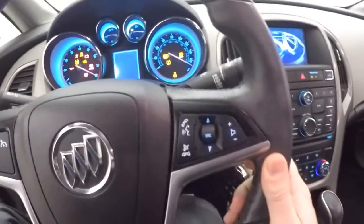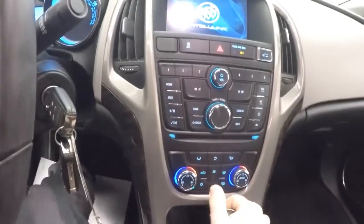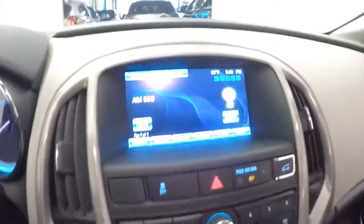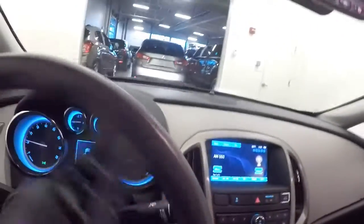Cruise control, audio controls mounted on the steering wheel, AM-FM radio, dual zone heat control, and OnStar available with a subscription.